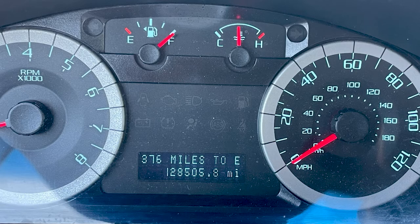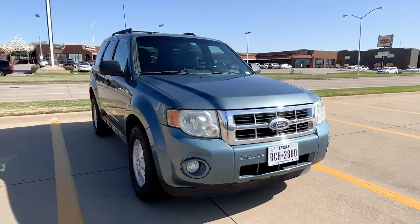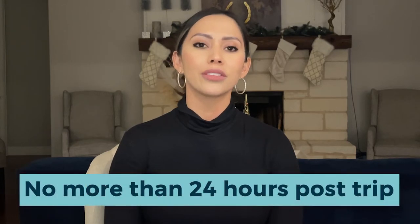Before you can create an invoice for missing fuel, you should ensure you have pre-trip photos of the gas gauge. Now that you've received your car back with less gas than it went out with, take a post-trip photo of the gas gauge and miles. This photo has to have been taken no more than 24 hours after the trip ended.